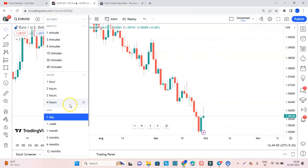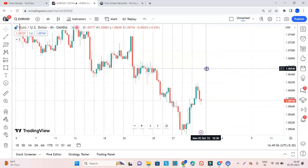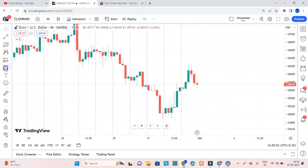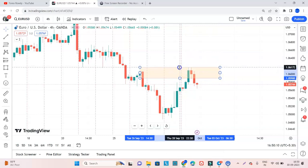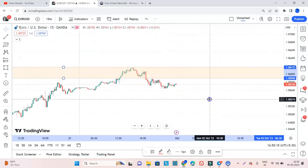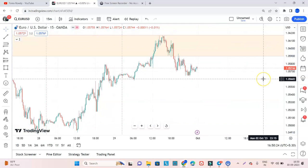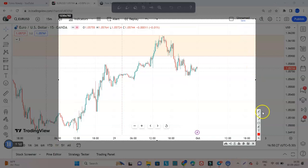If we go to the H4 time frame, we can see one more important thing — in EURUSD we have a good supply zone here. And what the market has done: if we go to the M15 time frame, we can see that the market has given confirmation of breaking a recent low. So it could be an excellent confirmation for selling in EURUSD.